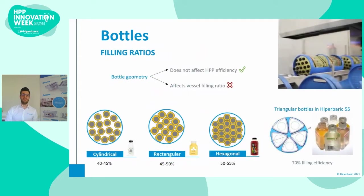The geometry of the bottle does not affect the efficiency of HPP, but it is very important as it affects the filling ratio of the machine. Since HPP is a batch process, filling efficiency is an essential parameter for productivity and affects the cost per liter of product. In general, round-shaped bottles have a slightly lower filling ratio than squared ones, which usually have a filling ratio of around 45 to 50%. Hexagonal bottles slightly improve the filling ratio of the vessel, and bottles can even be specially designed to optimize filling ratio, reaching efficiencies up to 70%.